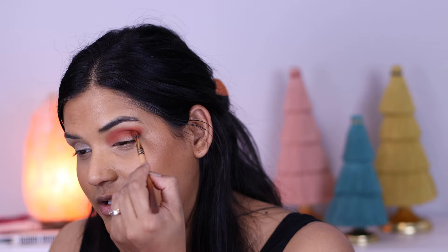I'm just using the shade Chestnut Rose from the Rose Garden palette and blending that into the crease. Next I'm going into the shade Rosewood — just like that perfect terracotta brown shade — and blending that into Chestnut Rose to deepen it up. Then on the outer corner I'm using the shade Chocolate Rose, which is a deep brown shade, and putting that on the outer corner.